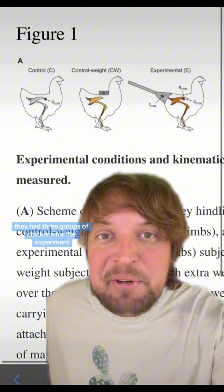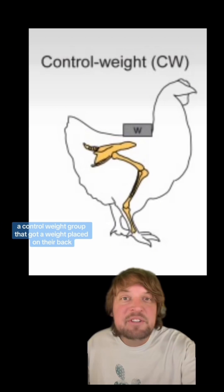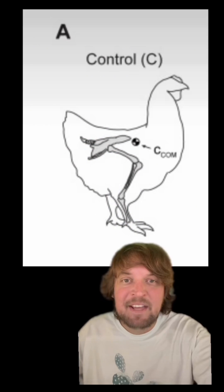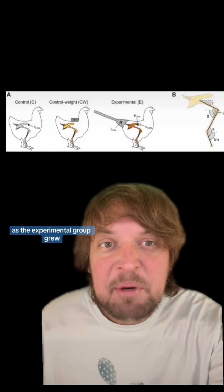Altogether they had three groups of chickens for the experiment: the experimental group with prosthetic tails, a control weight group that got a weight placed on their back but didn't get tails, and a regular unmodified chicken group.